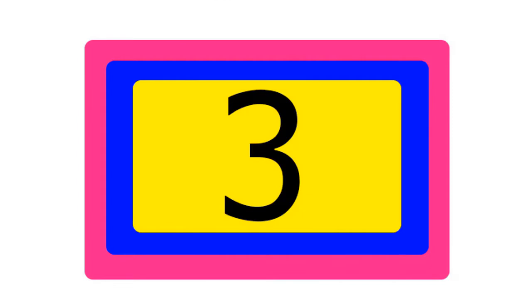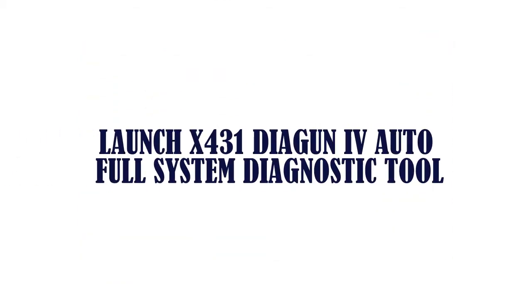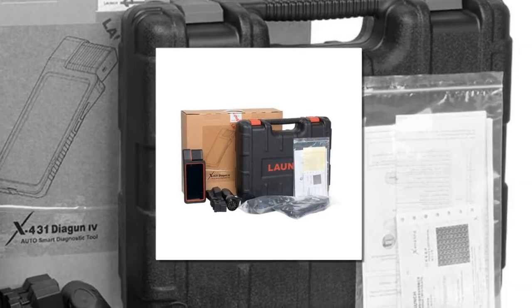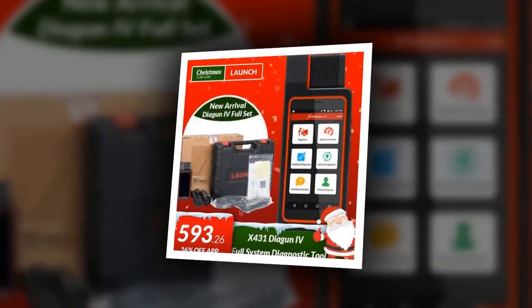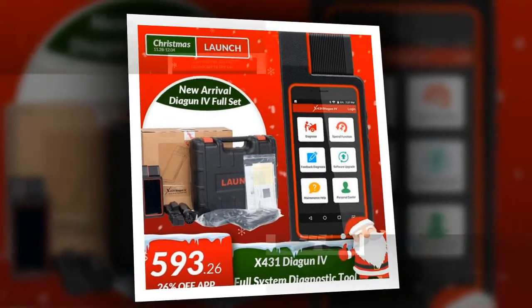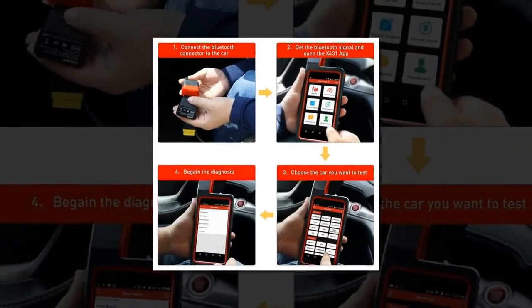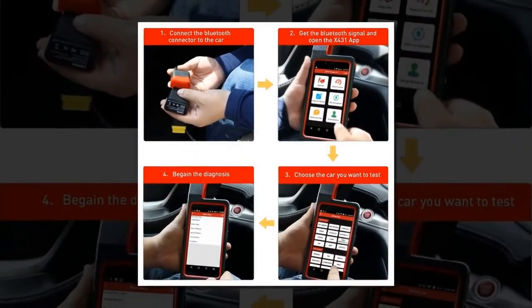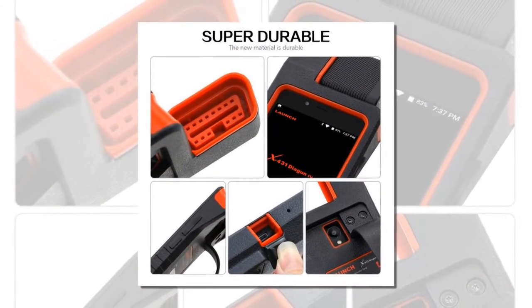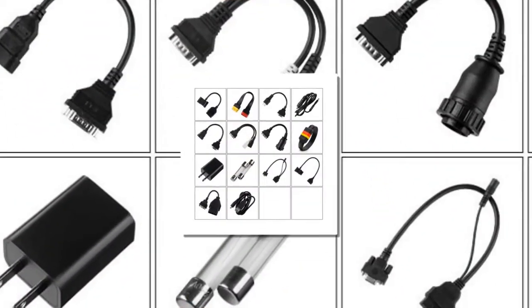Item number 3 is the Launch X431 Diagon 4 Auto Full System Diagnostic Tool. Brand Name: Launch. Special Features: Wi-Fi and Bluetooth. Item Length: 45 inches. Item Width: 40 inches. Electronic: Yes. Item Type: Engine Analyzer. Power: 9W. Item Weight: 4kg. Software Version: Latest Version.